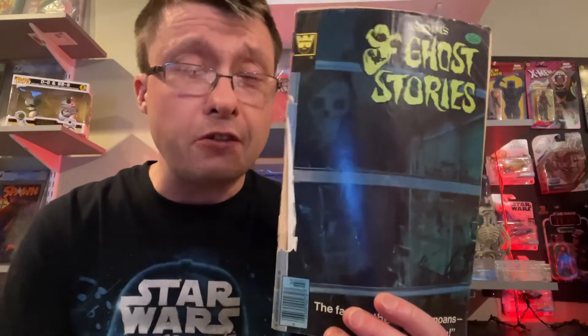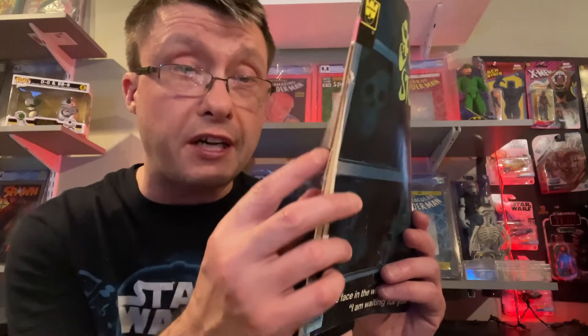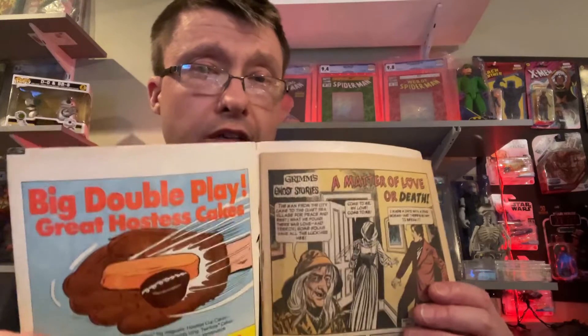I wasn't going to show this one just because of how poor the condition is, but it is a true ghost story storyline in here, so I thought I'd show it. As you can see the spine has a tick and the cover is just worn and beaten and battered. I was not the first owner of this comic — whoever owned it before me did not take care of their comics, and it really makes me mad. When you guys buy comics, do you think they should all be mint, or do you accept the condition for what it is?